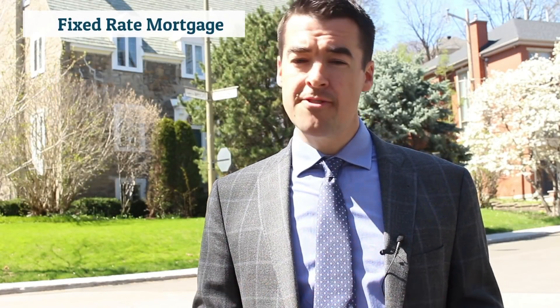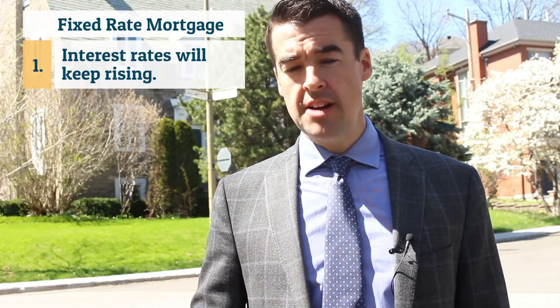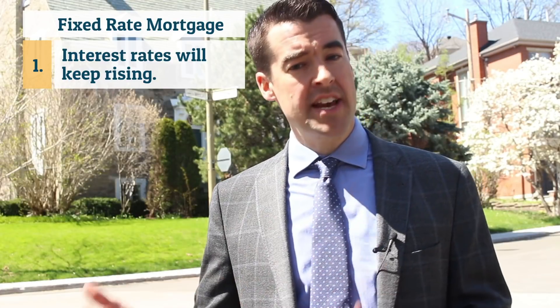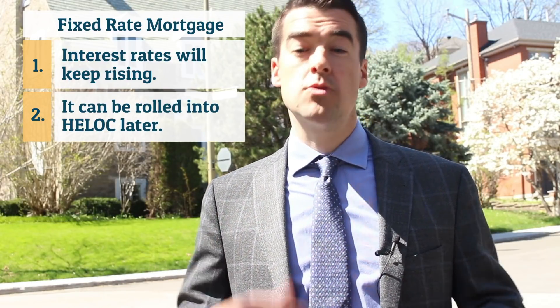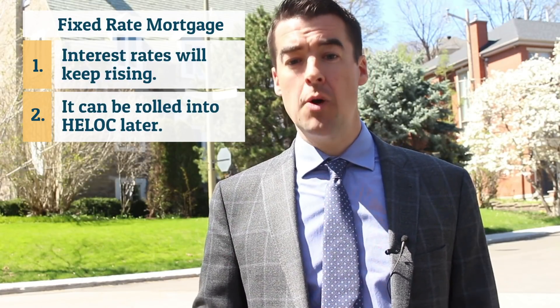That said, I prefer the fixed-rate option for two reasons. First, interest rates are generally rising, and bond market expectations are for this to continue gradually over the next few years. Second, you can always roll the mortgage into a home equity line of credit when it matures if you don't want to unwind the portfolio at that particular time. You can even roll it into another fixed-rate mortgage if the interest rates are low enough to make that interesting.